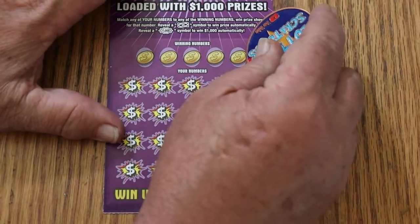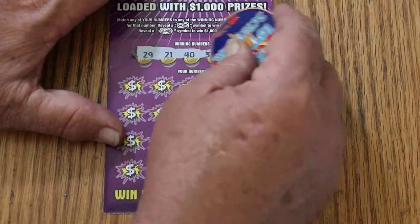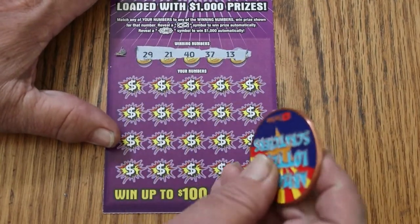Alright, we'll start with using the collab coin — see how that works. The ticket scratches nice. And the winning numbers are: 29, 21, 40, 37, and 13.